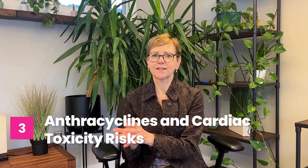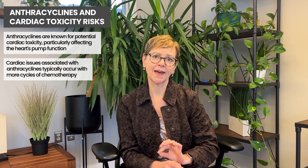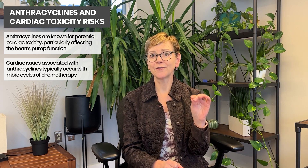The most common cardiac toxicity from the anthracyclines is a decrease in the pump function. Usually this happens with more and more cycles of chemotherapy, which is why we don't generally give above a certain amount in breast cancer. In fact, the amount most people get in the treatment of breast cancer is well below the threshold for which the anthracyclines are famous at causing pump function problems.